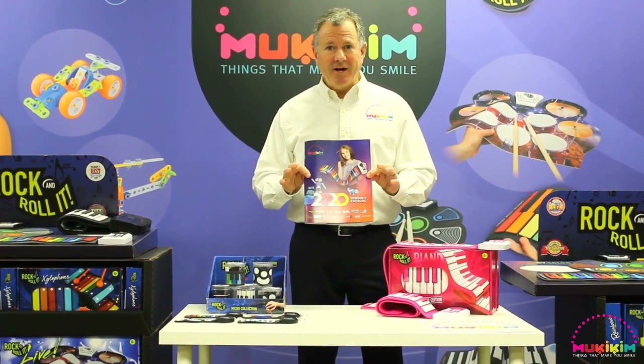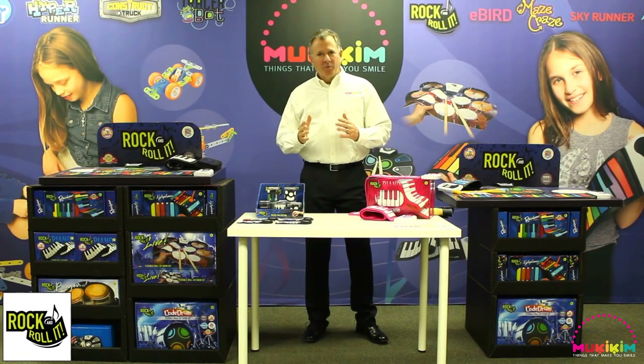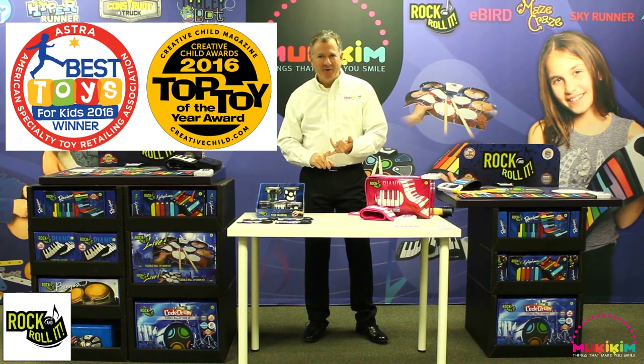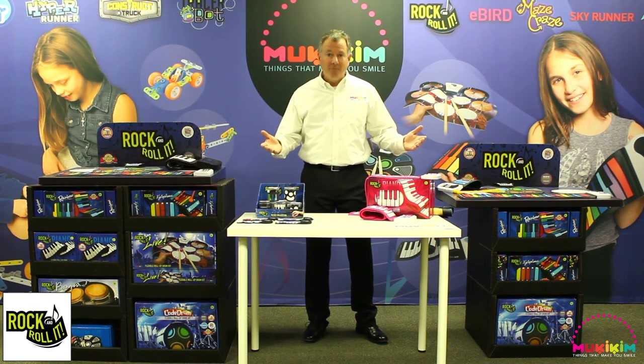Let's start with our first category, Rock and Roll It. The Rock and Roll It category was first launched in 2016, winning Astra's Best Toy for Kids with our Classic Piano. What's cool about Rock and Roll It? It's made of silicon rubber. You roll it up, take it with you anywhere. It's flexible, portable, and affordable.